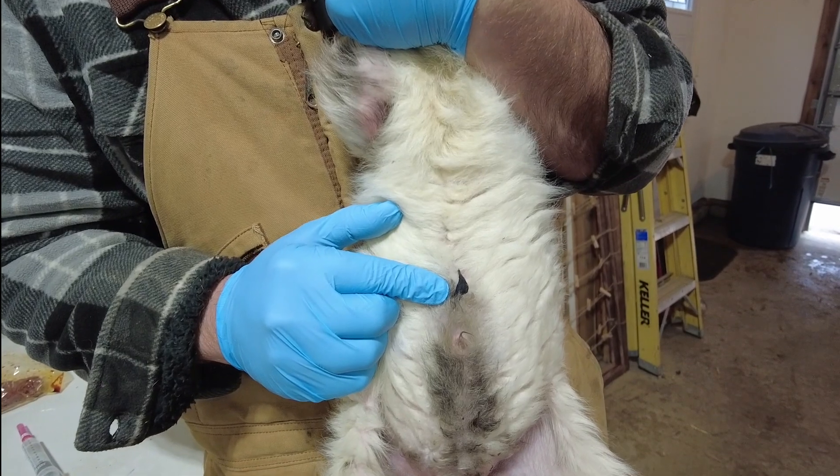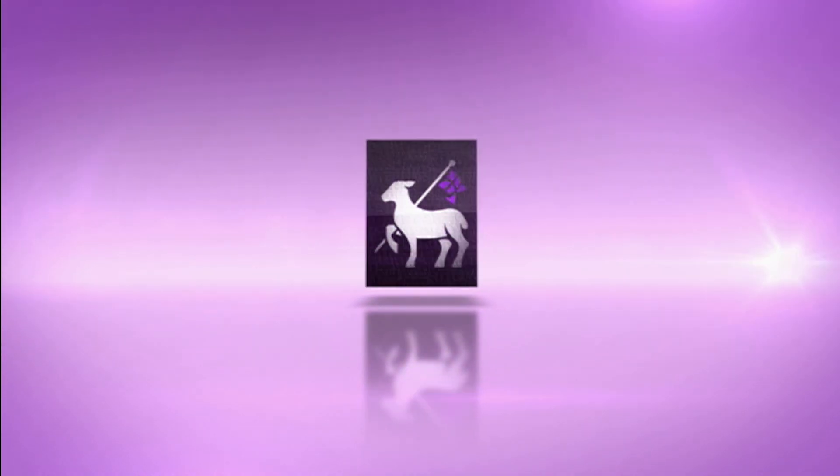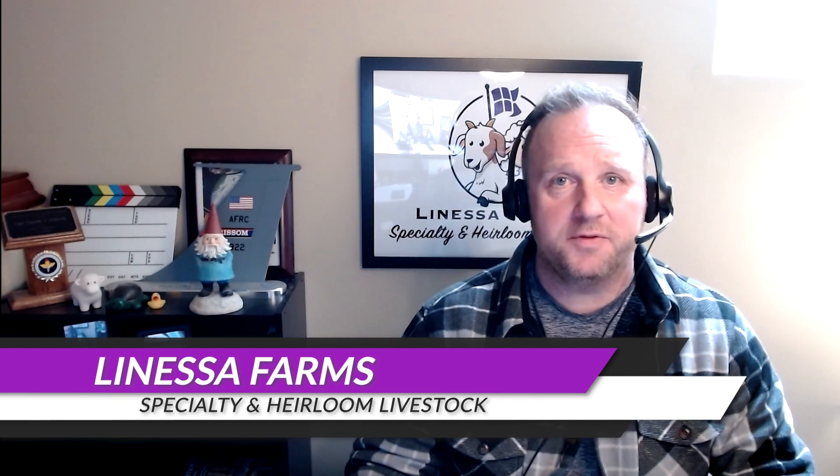We're going to talk to you about the specific way you go about doing this. Hey everyone, it's Tim from Lanessa Farm Specialty and Heirloom Livestock. Thanks for joining us today.